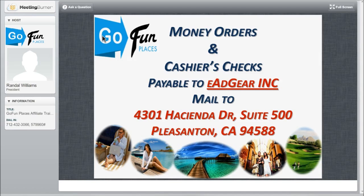Most importantly, they need to be made out and payable to e-AdGear Inc. Next, you're going to FedEx it, UPS it, or mail it. If I were you and I was sending money to a company, I would FedEx it because now you have a tracking number. So you're going to mail it to 4301 Hacienda Drive, Suite 500, Pleasanton, California 94588.